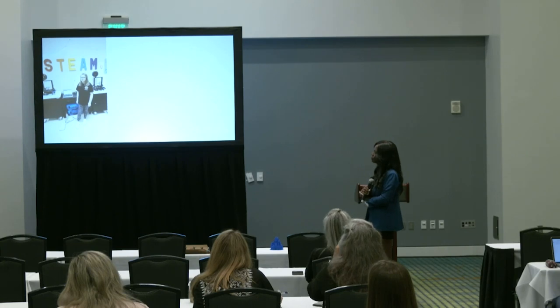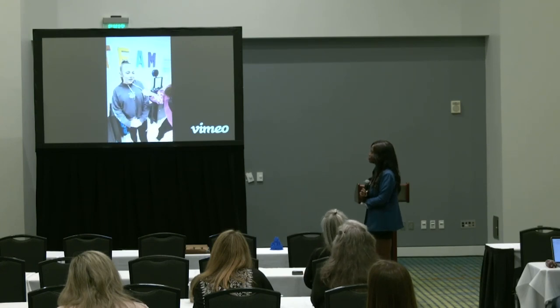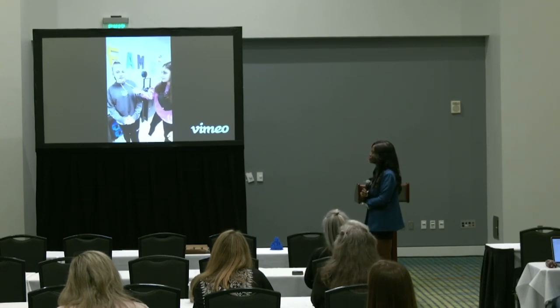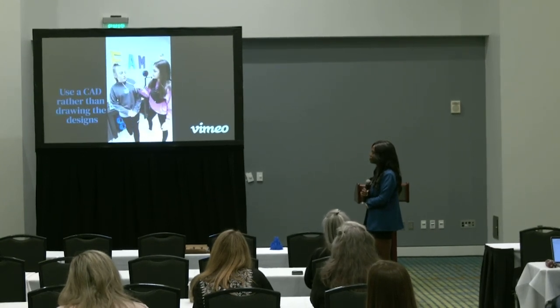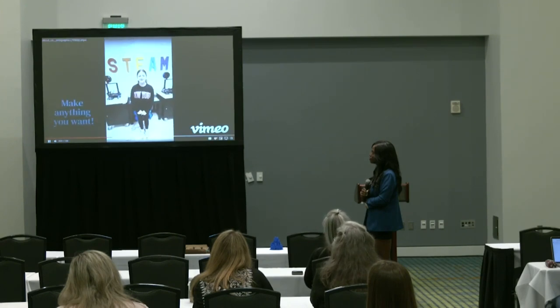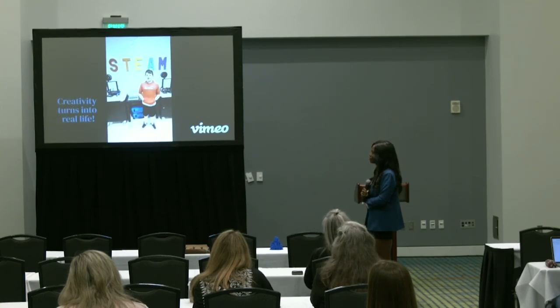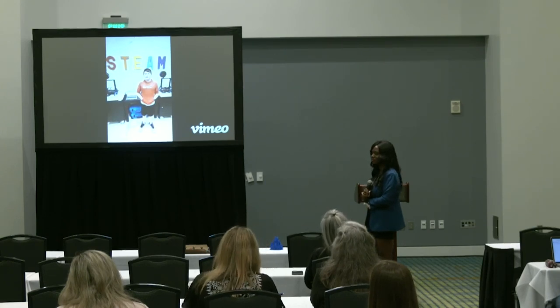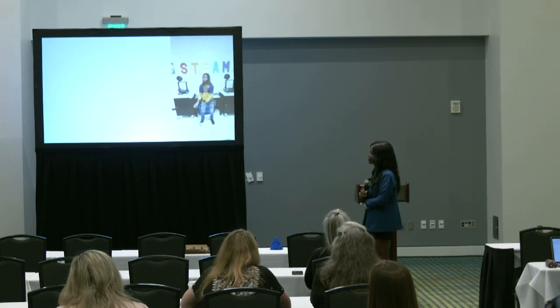3D printing is cool because you can see your models in 3D. 3D printing is cool because we can take objects that we would typically have to draw in STEM and make them 3D for our projects. 3D printing is cool because you can make anything you want with your own creativity. 3D printing is very cool because you can see the base times the height and see what you have to do, and you can make anything you want with creativity and put it in real life. 3D printing is very cool because you can take regular shapes and 3D print them and see all the sides.